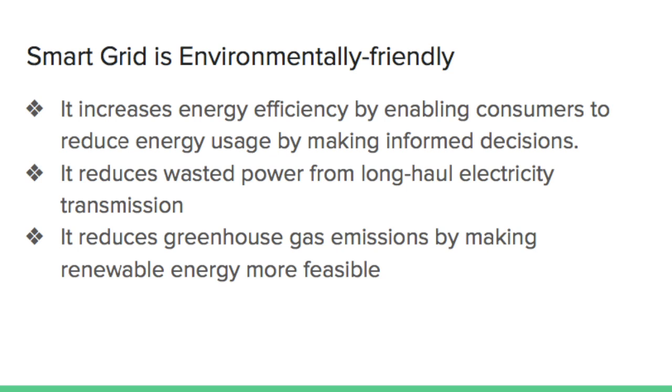Smart grid makes renewable power feasible. Sophisticated smart grid systems are needed to strategically manage the diverse renewable power sources like wind farms, solar plants, and hydro stations. Smart grid will ensure that this energy can be stored safely and distributed where and when it is needed.